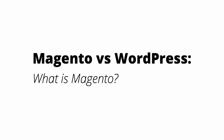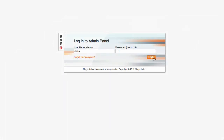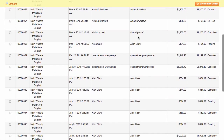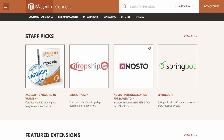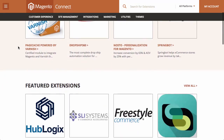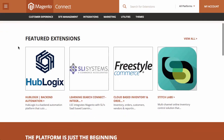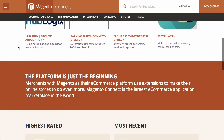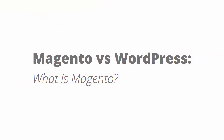Magento is a dedicated e-commerce platform owned by eBay, but with a free open source version — a community edition — available to everyone. It's built from the ground up to handle large, complex online stores with lots of products. It includes advanced e-commerce features like product comparison tables, discounts and vouchers, and multi-store management. There are also extensions or plugins available in the marketplace if you want some extra features.